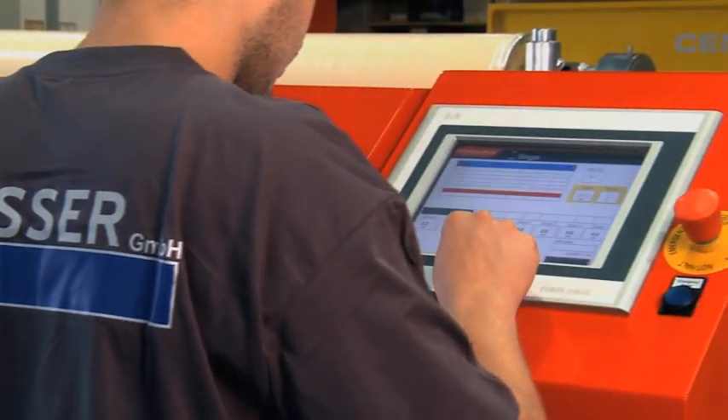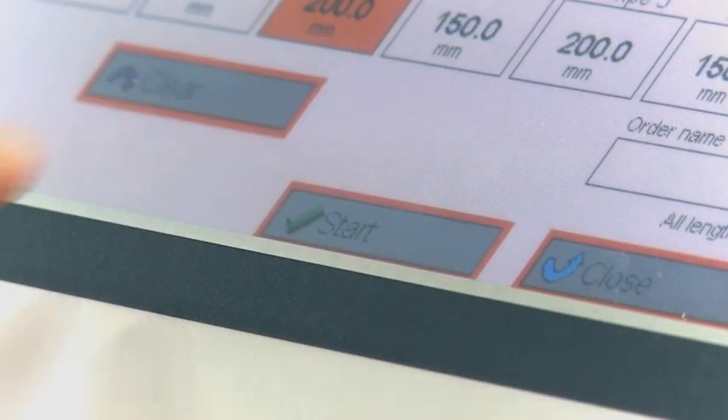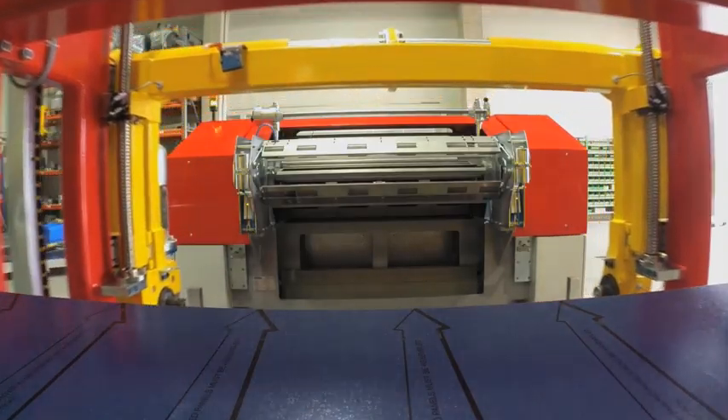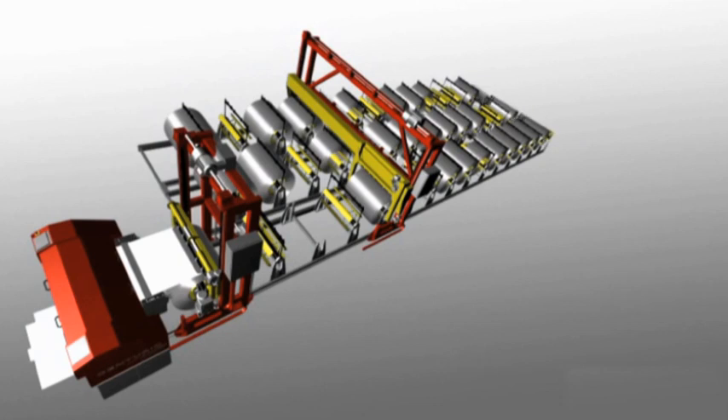Inputting length, width, material type and number of cuts via touch screen or directly via PC. The manipulator loads the required coil directly from the connected storage system. The coil store can be adjusted for an optimum fit to your requirements, as it is flexible and extendable.